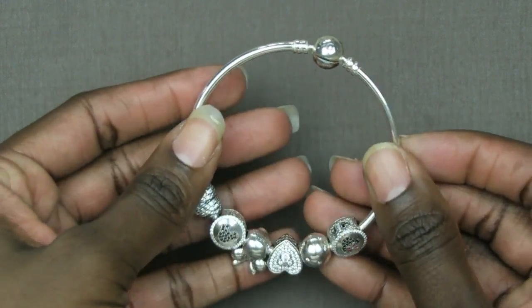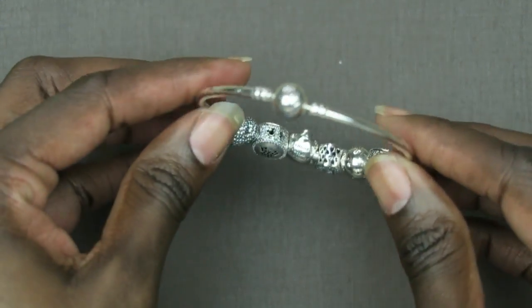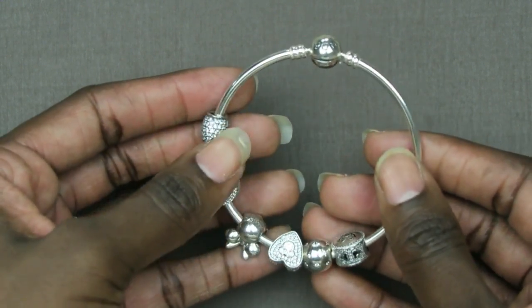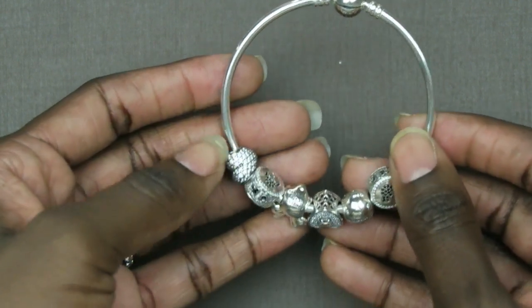This is the bracelet that my parents got me, because I gave them a hint that if they were to get me a bracelet, please get me the hard bangle style bracelet. I really like this bracelet. I think it's stylish, it's cute, and it's different from the one I already have. So my parents got me that.